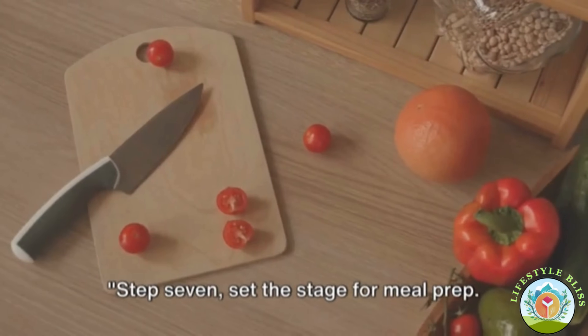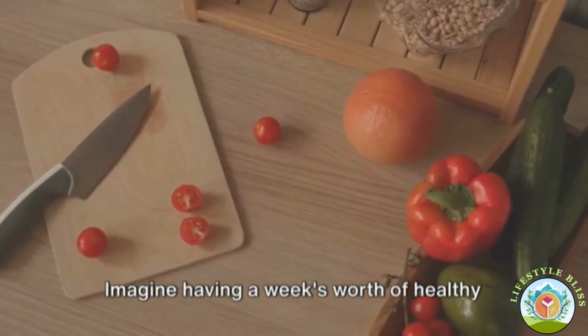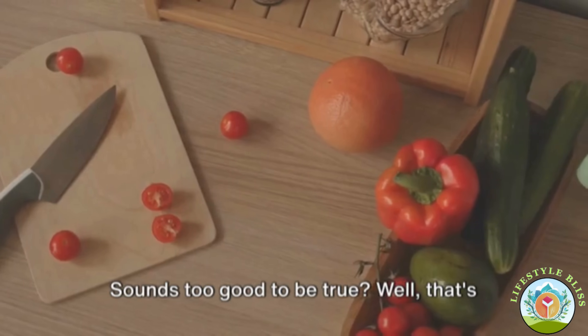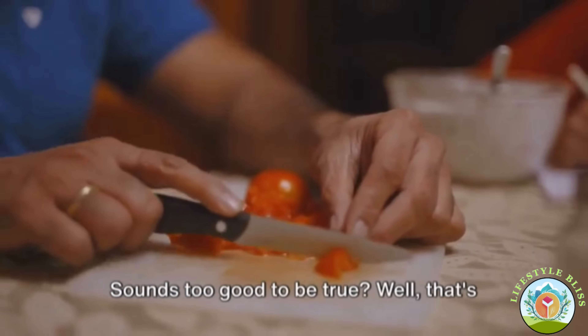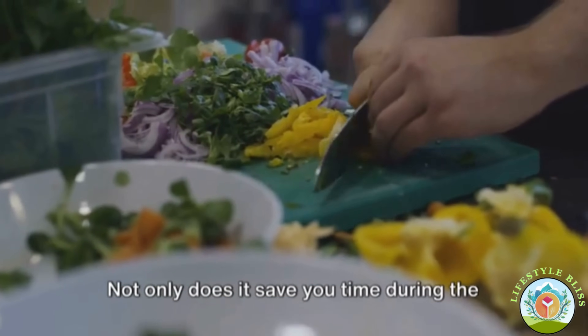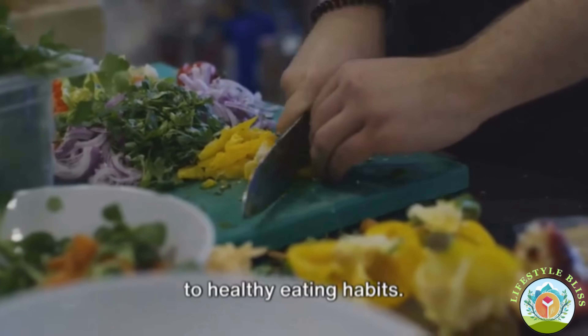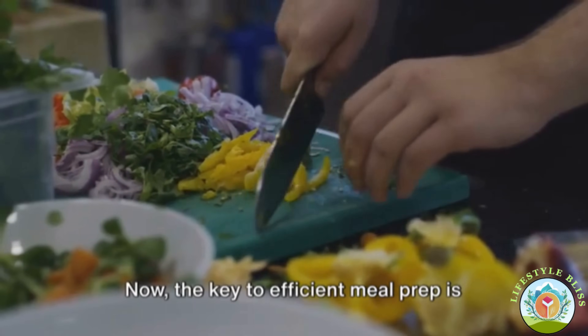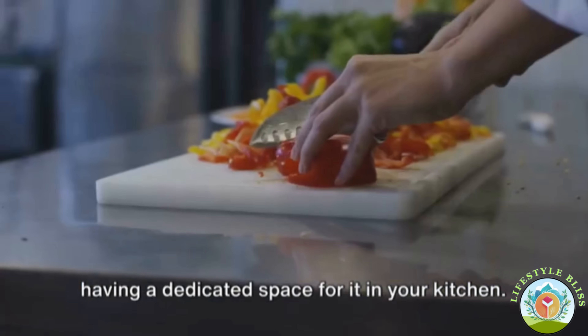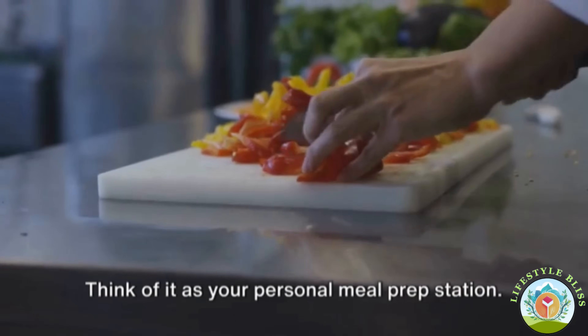Step seven: set the stage for meal prep. Imagine having a week's worth of healthy meals, portioned and ready to go. That's the magic of meal prepping — not only does it save you time during the week, but it also makes it easier to stick to healthy eating habits. The key to efficient meal prep is having a dedicated space for it in your kitchen — think of it as your personal meal prep station.